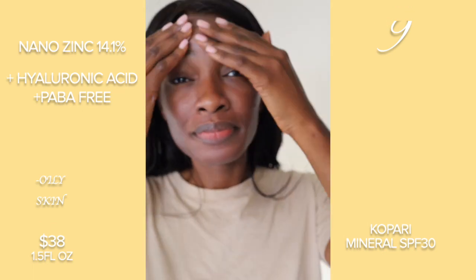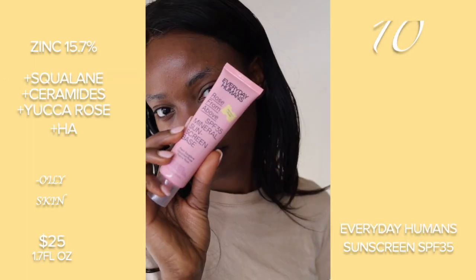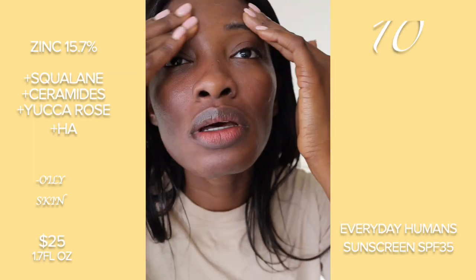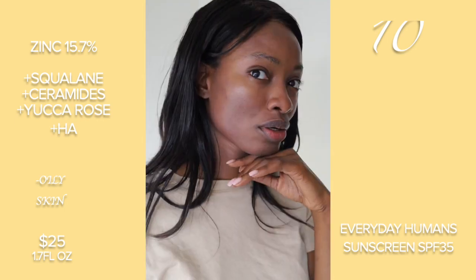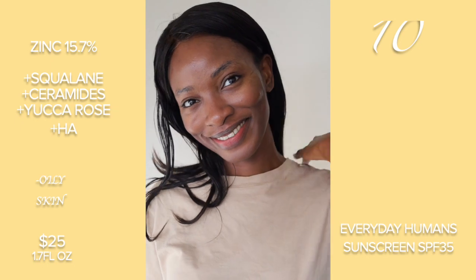Next is this one with Kopari. It has nano zinc and it's also not great for oily skin unfortunately. And then this one by Everyday Humans — I love, love this one. Honestly I wear this all the time. It's not good for oily skin but I really like it and it has a lot of ingredients that I like.